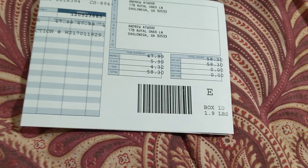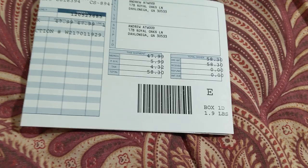It's identical to the one I had, only it's leather. This one here is like $30. And this one here, I think I paid all in $58.30. But it's genuine leather, and I'm actually going to read it.